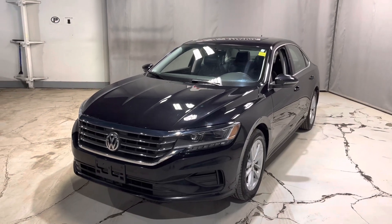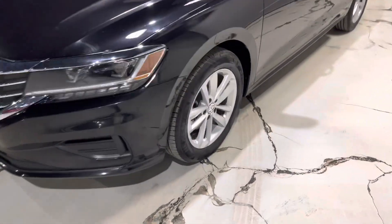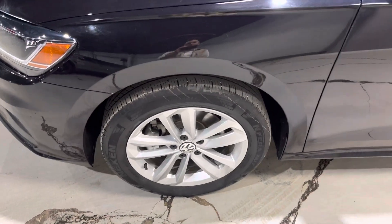Underneath the hood you got your two liter four cylinder engine, so very good for your fuel efficiency. Coming along the side you got the 17 inch alloy rims wrapped around all your all-season tires.